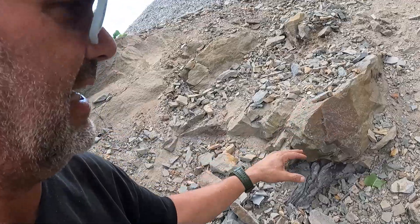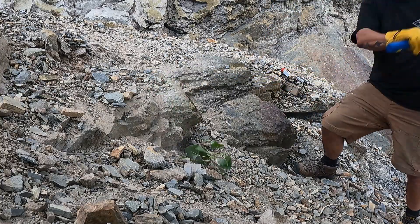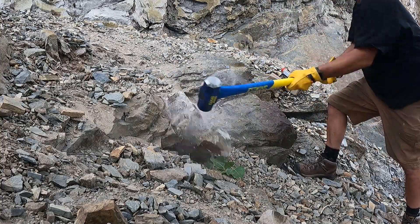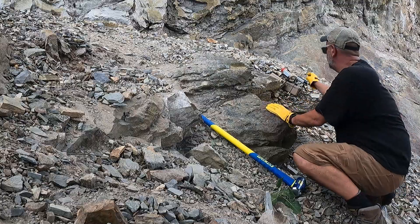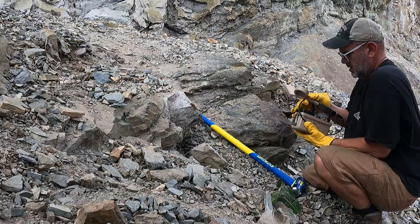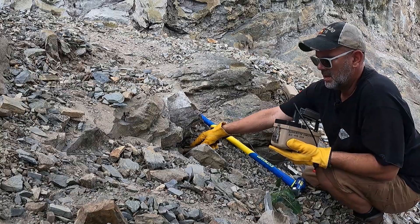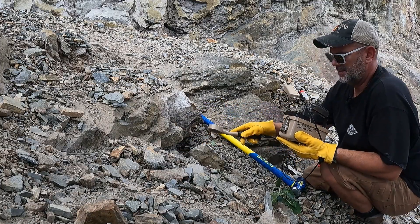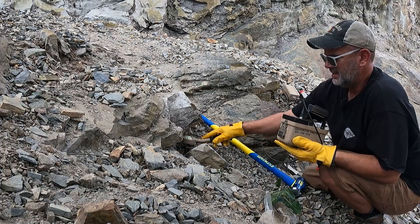I was stymied last time by this big rock right here, so I'm going to hit it with a sledgehammer for a while and see what happens. Broke a piece off — let's see what's in it. Nothing really in this rock, but down in that hole down there, there's still something going on.